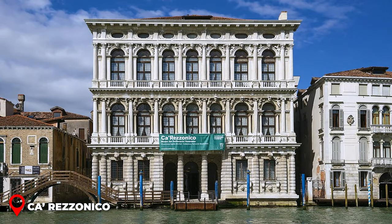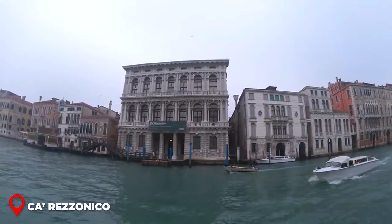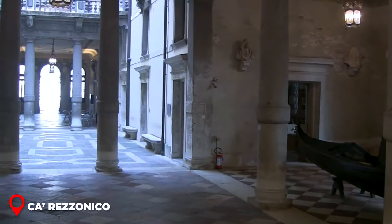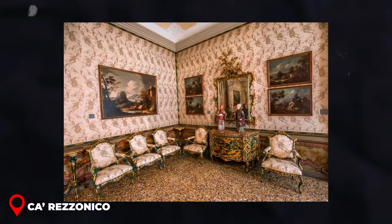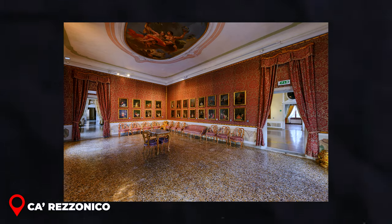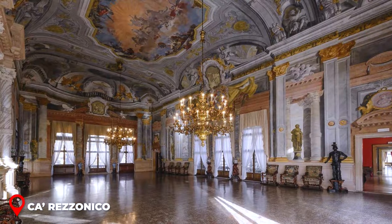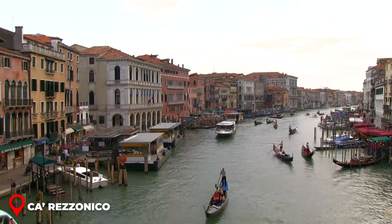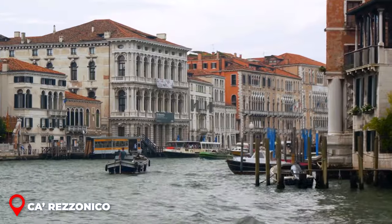Ca' Rezzonico — ever thought about taking a trip back in time right in the heart of Venice? There's this awesome hidden gem called Ca' Rezzonico: a grand 18th-century palace with each corner decked out with the finest furniture, jaw-dropping frescoes, and artwork that'll make you go wow. Imagine strolling for two fun-packed hours with each room revealing a new surprise. Wait till you see the ballroom — it's a showstopper. And this place overlooks the Grand Canal, giving you a scene straight out of a postcard.